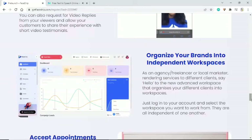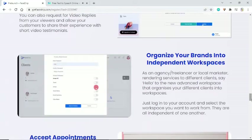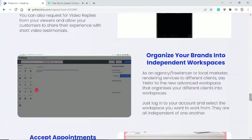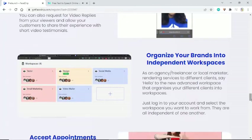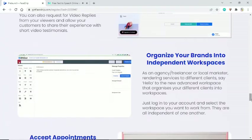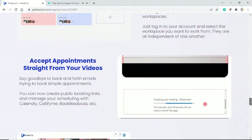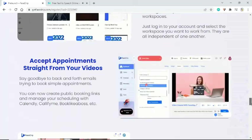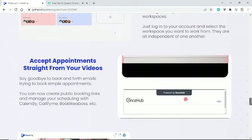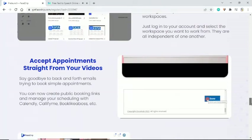Organize your brands into independent workspaces. As an agency, freelancer, or local marketer rendering services to different clients, the new advanced workspace organizes your different clients into separate workspaces — just log in and select the workspace you want. They are all independent of one another. Accept appointments straight from your videos — create public booking links and manage your scheduling with tools like Calendly, Killthenine, or Book Like a Boss.